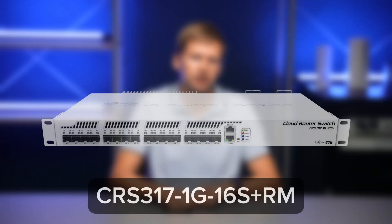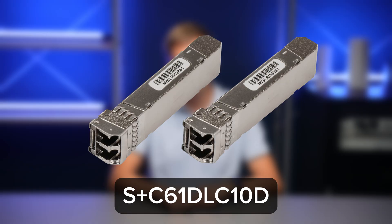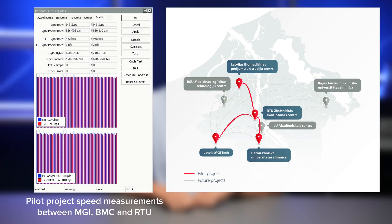Now back to the technical stuff. The first core connection capacity was using 10 gigabit speeds by utilizing CRS317 switches and CCR2004 routers and CWDM 10 gigabit modules for the dark fiber connections. After the upgrades, a single genome data transfer from one institution to another only took a few minutes — from multiple hours of driving across the city with an external hard drive to just a few clicks. Now that's what I call progress.